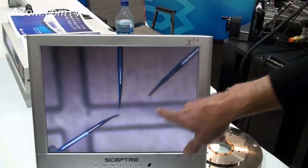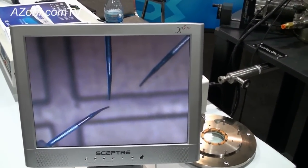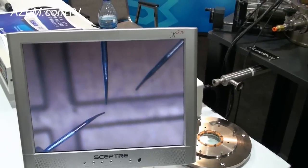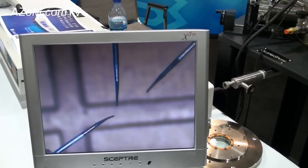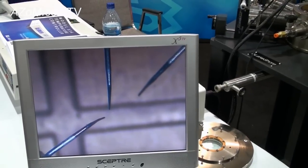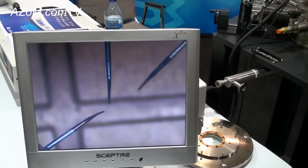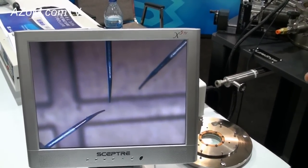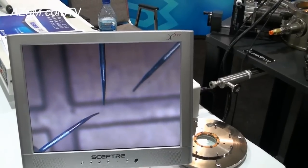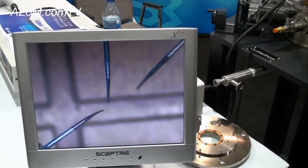These particular probe tips are ten micrometers in diameter and they're designed so that you can move them in and out, back and forth, and up and down, so that you can land them on a wafer or on a device that's on a wafer and then do electrical probing of that device — for example, IV curves as a function of gate voltage.